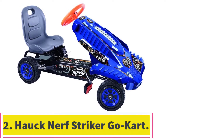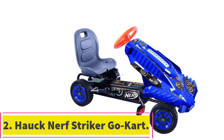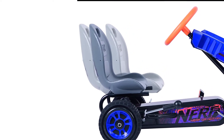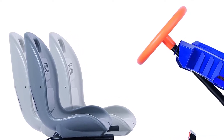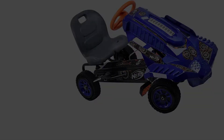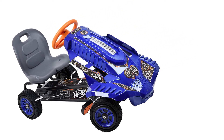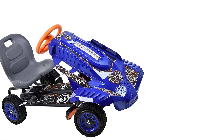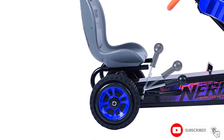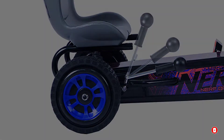At number 2, the Hawk Nerf Striker Go-Kart is another pedal-powered ride-on toy. However, this one takes the cake, sporting places for your child to store his favorite Nerf blasters, darts, and brackets. It is for children ranging from 4 to 8 years old. The tires are rubber. Though they are low-profile, they tend to grip well. Low-profile means that they are hard plastic wheels with rubber coverings.